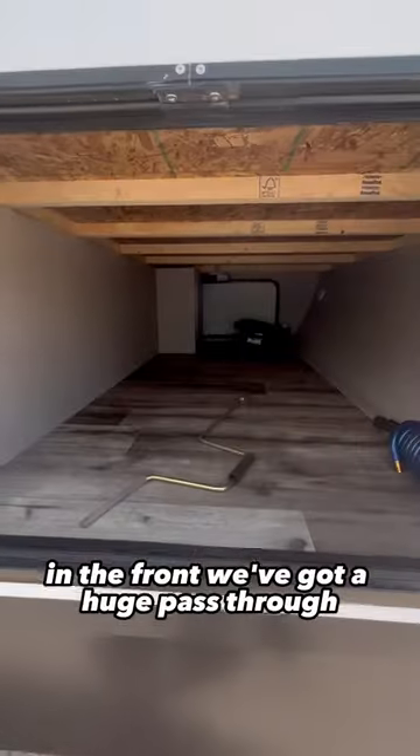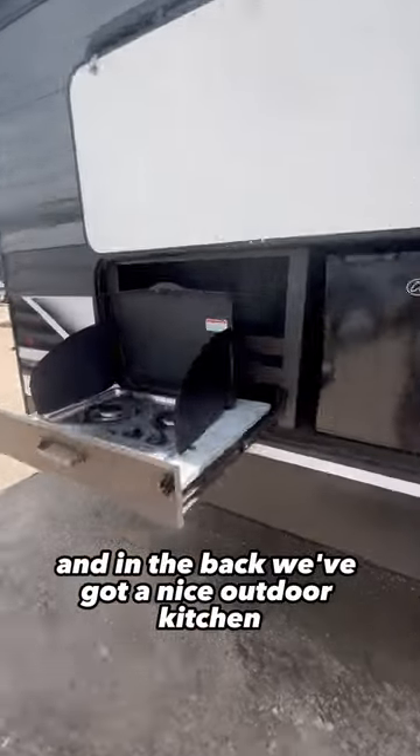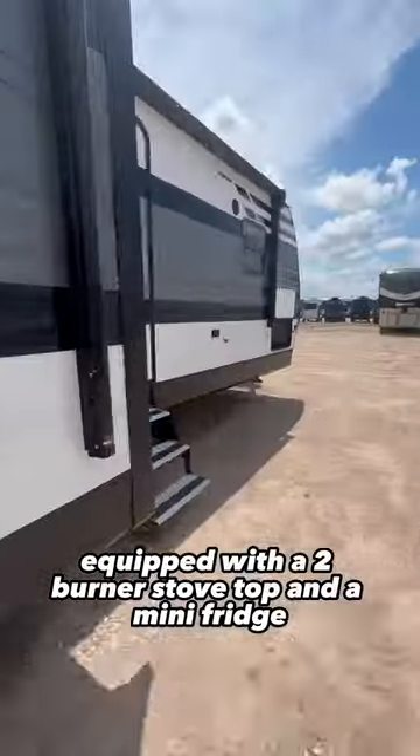In the front, we've got a huge pass-through storage for all of your luggage, and in the back, we've got a nice outdoor kitchen equipped with a two-burner stove top and a mini fridge.